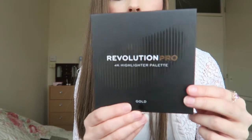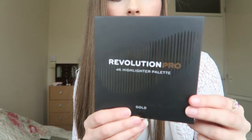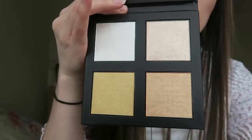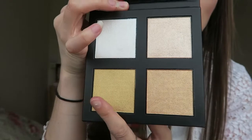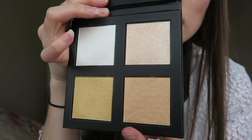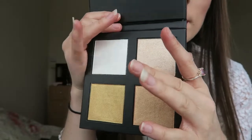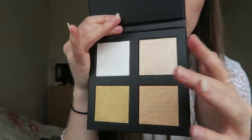No giveaway is complete without a highlighter palette. This is the Revolution Pro 4K highlighter palette with some pretty intense gold shades — especially this one, it's like a 24K gold. And this is a more lighter, quite sheer one. And then obviously we've just got this sort of white highlight there.